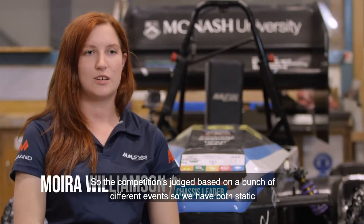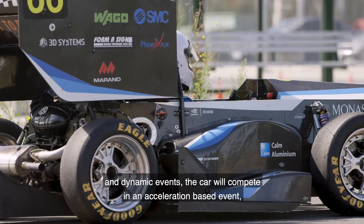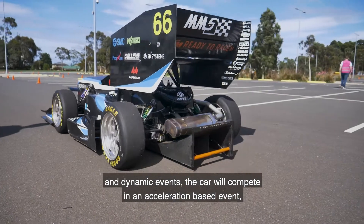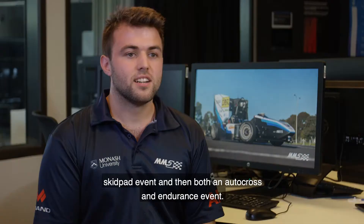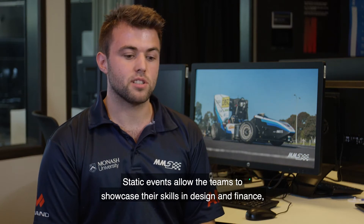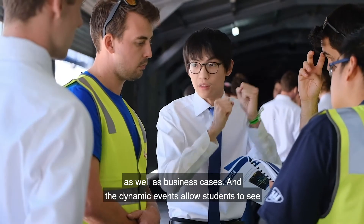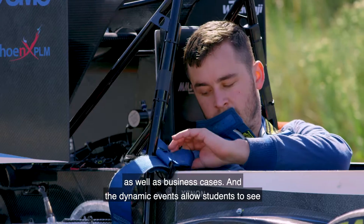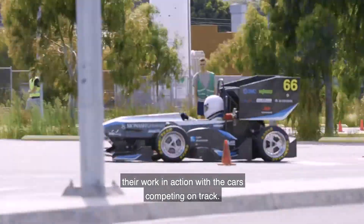The competition is judged based on a bunch of different events — we have both static and dynamic events. The car will compete in an acceleration-based event, a skid count event, and then both an autocross and an endurance event. Static events allow teams to showcase their skills in design, finance and business cases, while dynamic events allow students to see their work in action with the cars competing on track.